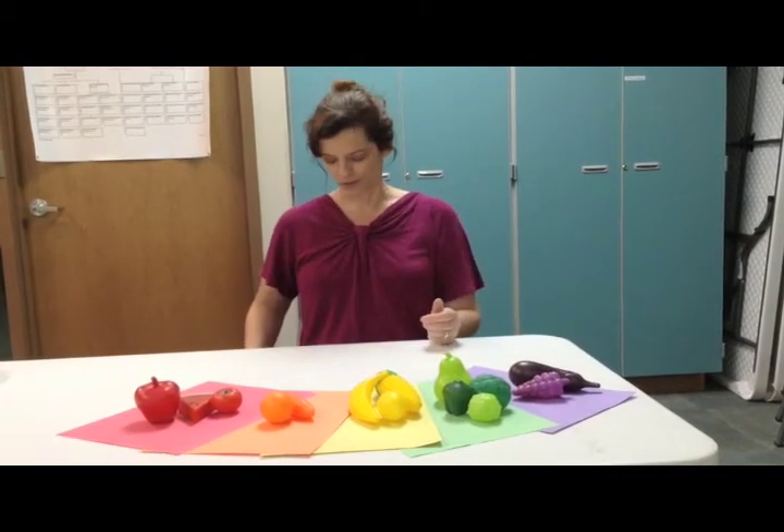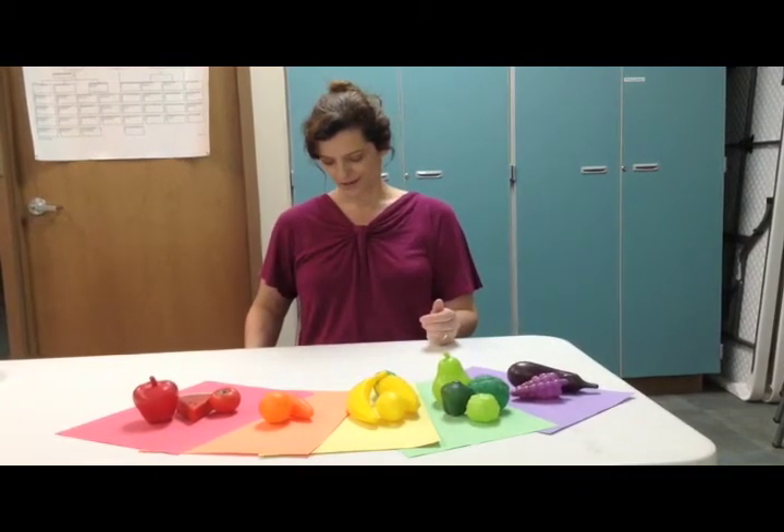The yellow fruits and vegetables, like corn and bananas, can help with our skin and our digestive system.